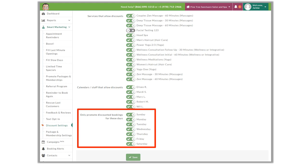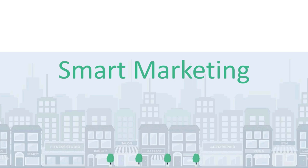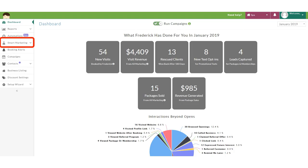Remember, the beauty of Frederick is we can set it and forget it. Automated campaigns are sent at a controlled pace based on client data without you having to constantly monitor your account. You want to make sure that Frederick is given the time to work its magic, so it's not recommended to change these settings all the time. Now let's get into smart marketing.